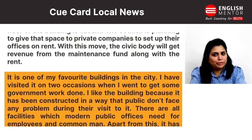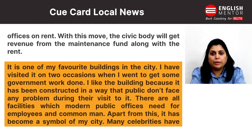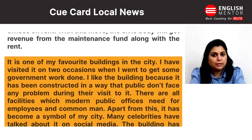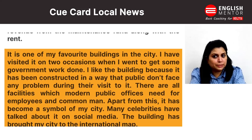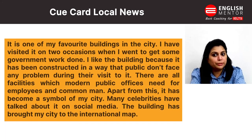It is one of my favorite buildings in the city. I have visited it on two occasions when I went to get some government work done. I like the building because it has been constructed in a way that the public don't face any problem during their visit to it.